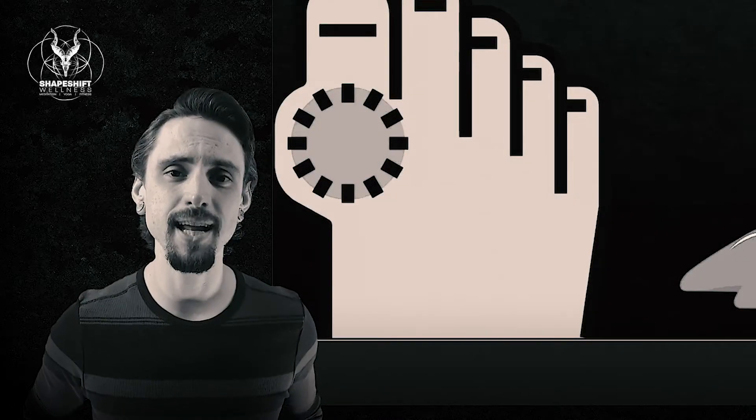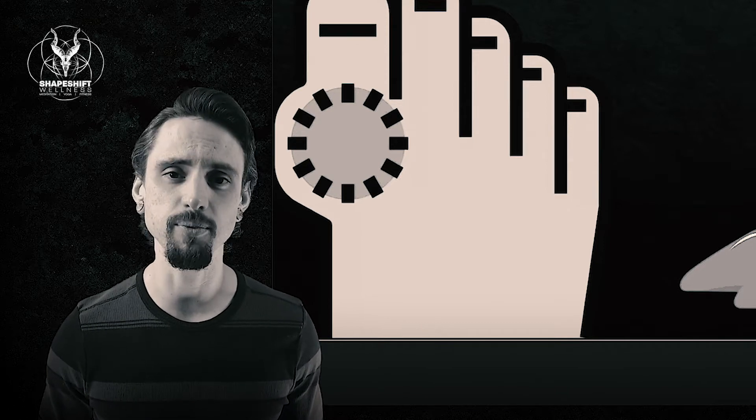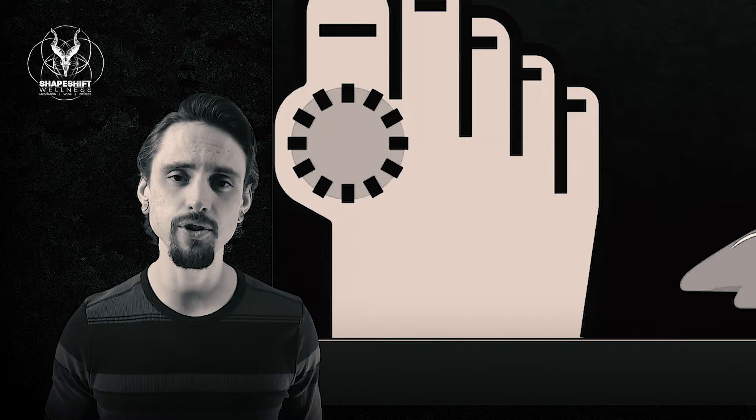Thanks for stopping by. My name is Anthony Davis with Shapeshift Wellness. This is a channel that uses evidence and research to explore how you can take your health into your own hands. I hope you enjoy today's episode.